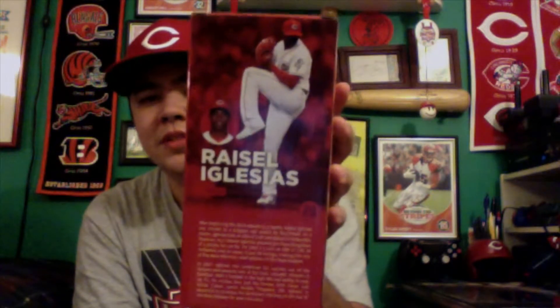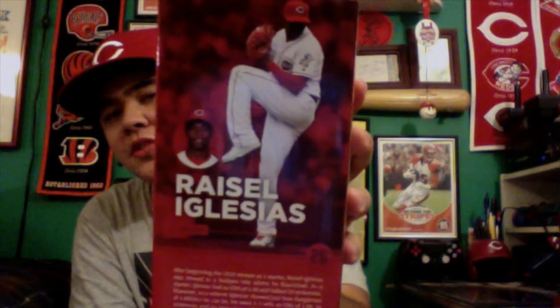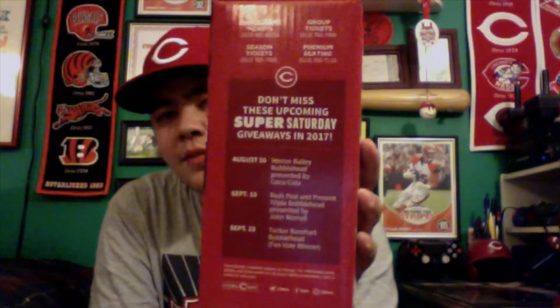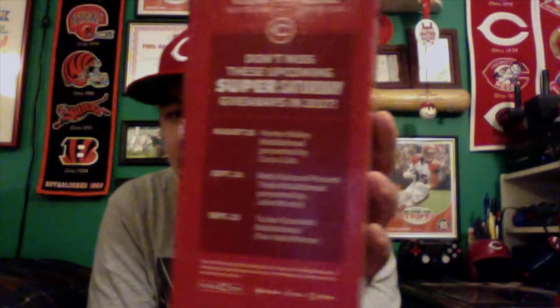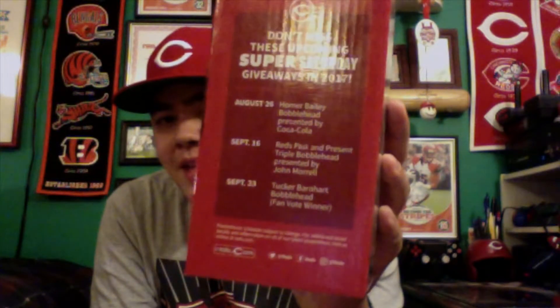The back has a picture of Raisel and a little bit of his career as a Red, as well as another picture showing what pose the bobblehead is based off of. This side shows the last remaining Super Saturday giveaways for bobbleheads in 2017: Homer Bailey on the 26th, the Reds Past and Present Triple bobblehead on the 16th, and a Tucker Barnhart bobblehead on the 23rd. I'm not going to the Bailey one because I already have a Bailey bobblehead. I will be going to the Past and Present one — that's a triple bobblehead of Tony Perez, Sean Casey, and Joey Votto — and the Tucker Barnhart one, which was a fan vote bobblehead. It's also the same day as the 1975 World Series ring giveaway, so I'll be getting both the ring and the bobblehead. There will be two unboxing videos from that one, so stay tuned.